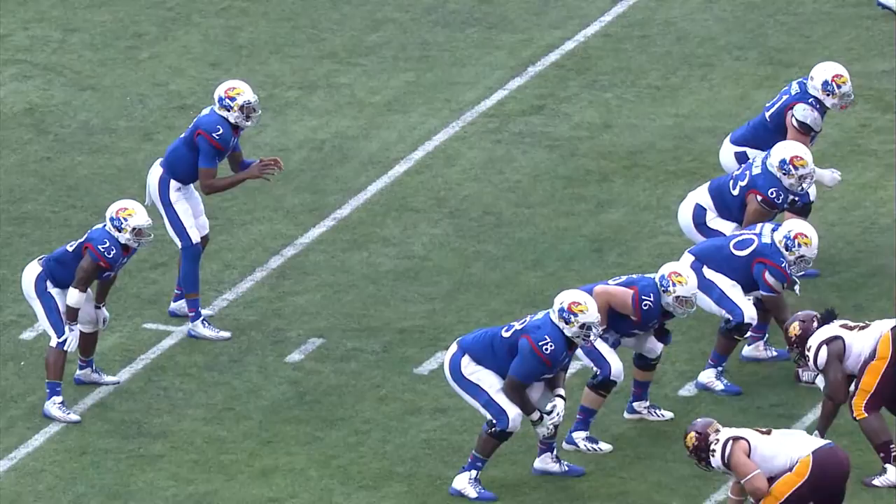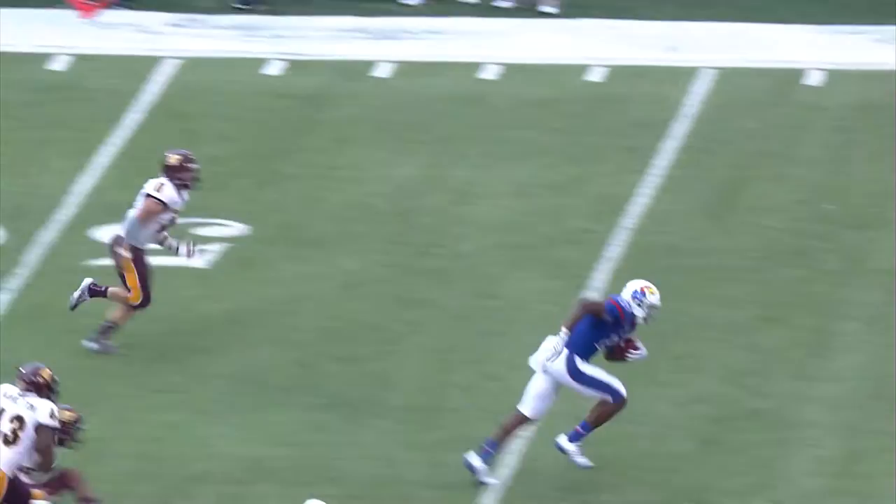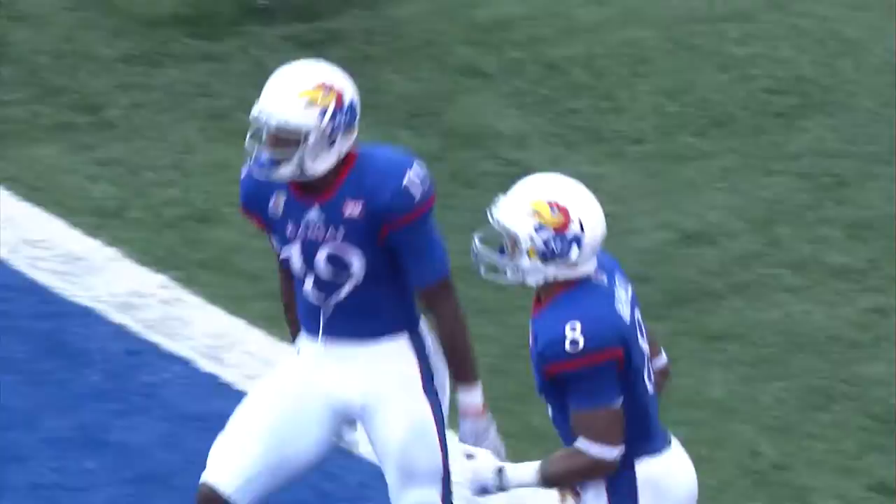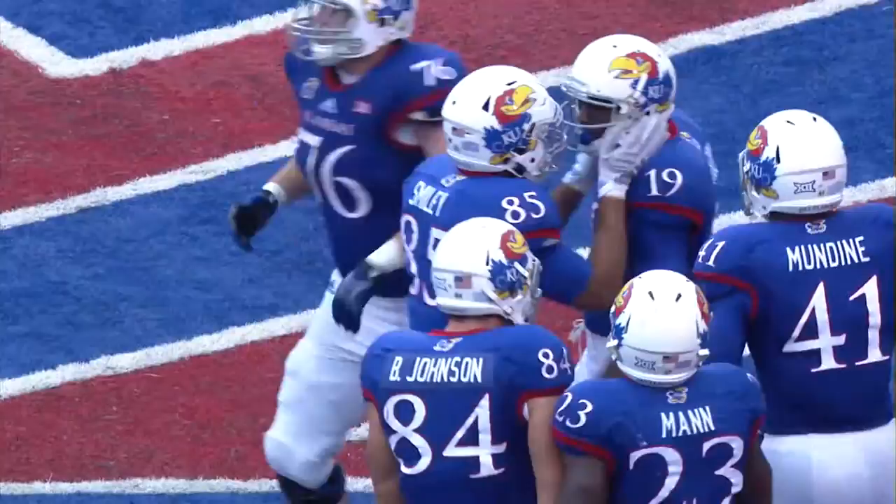Third down, and Kansas has been a little bit better in that second half. Here's Montel to throw it — and caught by McKay. He breaks free, gun to the 20, 10, touchdown! Justin McKay using his size, runs a little stop route 10 yards down the field. Thrown in there well by Montel Cozart, and then McKay using that 215-pound size to spin out of the tackle and create a Kansas touchdown.